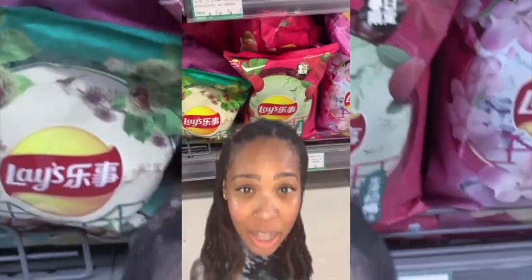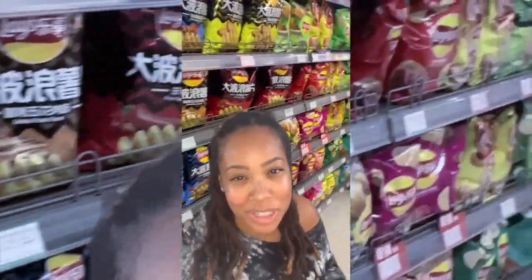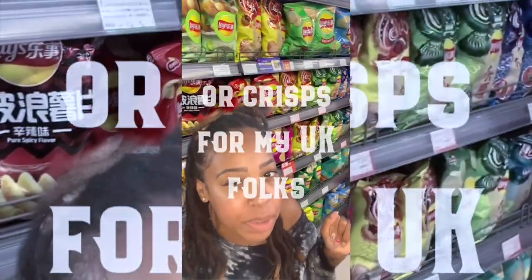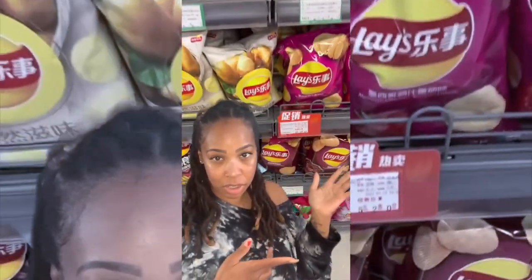Hello everyone, and welcome to episode one of Chinese Snacks. This episode is about chips, but not just any chips — the 2021 new Lay's flavors. Let's go.